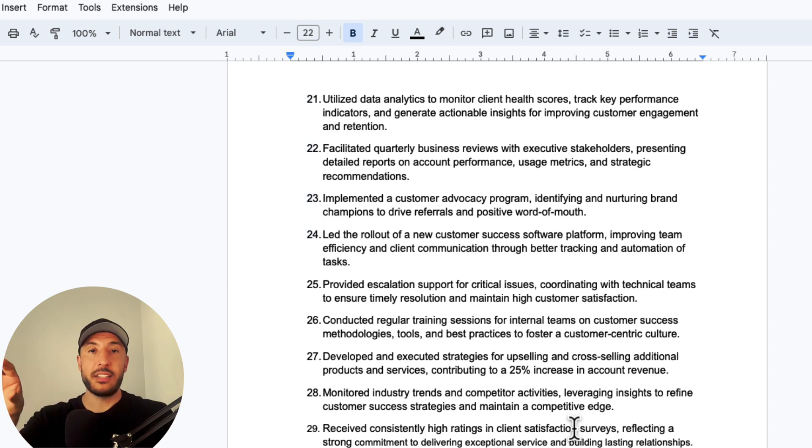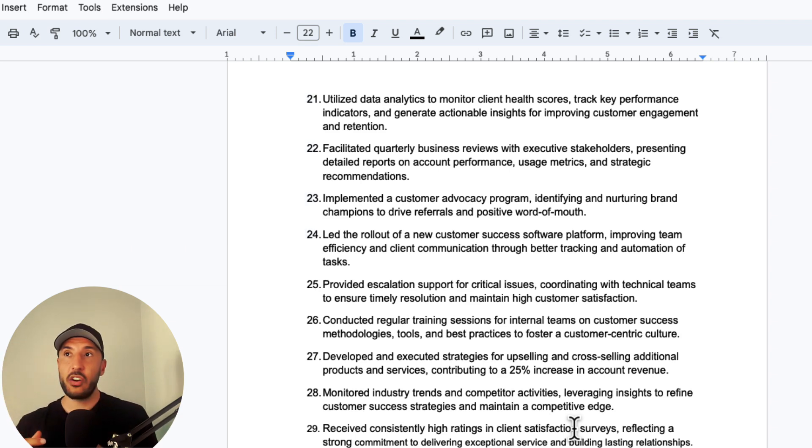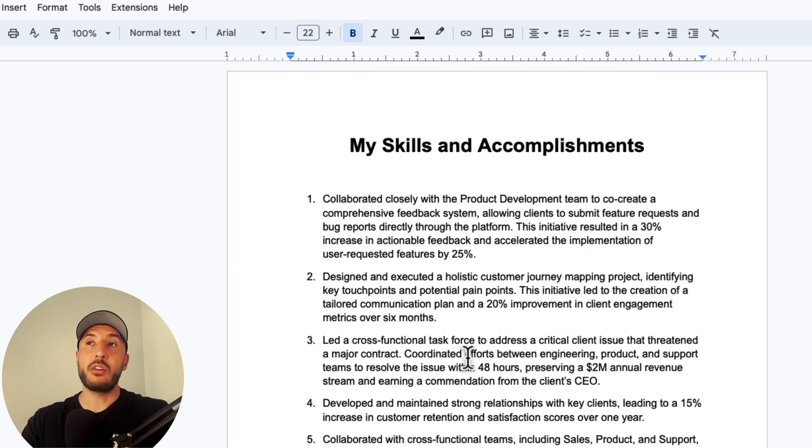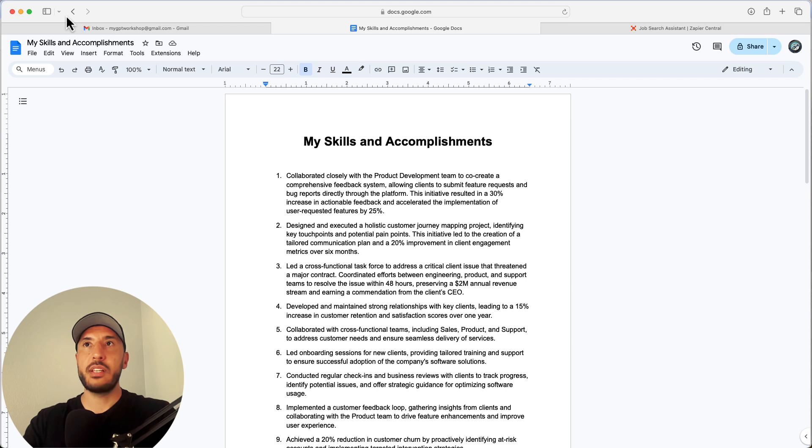That way it can utilize this source to tailor each application based on the skills I personally have — it's not just going to make up skills I don't have. That's why this document is so important: it's going to rely on it to customize each resume and cover letter for different job applications.